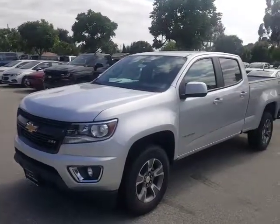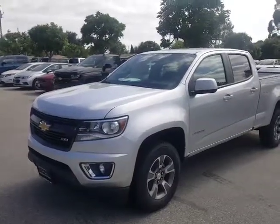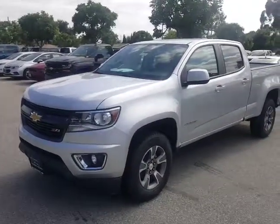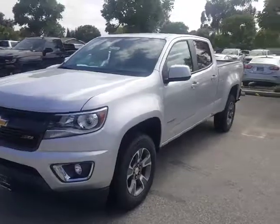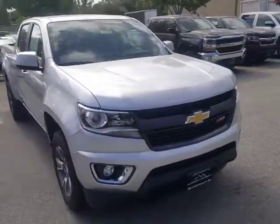Good afternoon, Tyler Douglas here at Glendora Chevrolet. I wanted to let you know we did have that Z71 Colorado right here on our lot ready for delivery. We are located at 1959 Auto Center Drive in the city of Glendora. What time today can you come down for your no-obligation test drive?